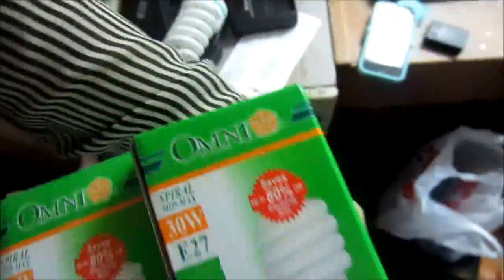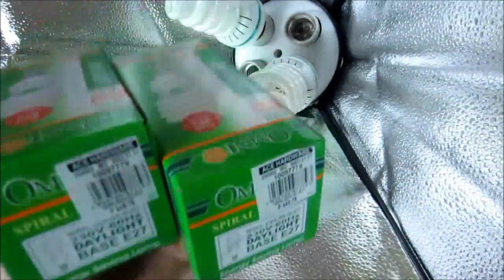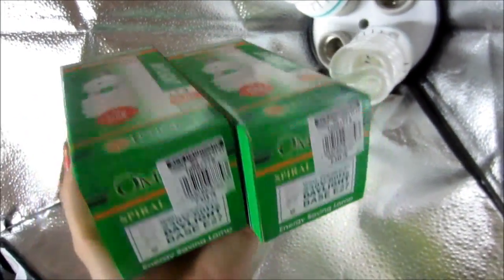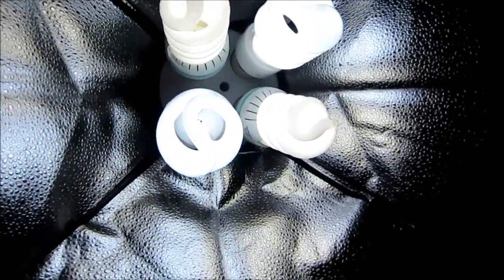I'm finally home. I bought myself two 30-watt light bulbs for my studio light because two of my bulbs got busted. That cost me 700 pesos — one is 350 pesos each. This is super bright. So I'm going to film the ending part of my videos now.